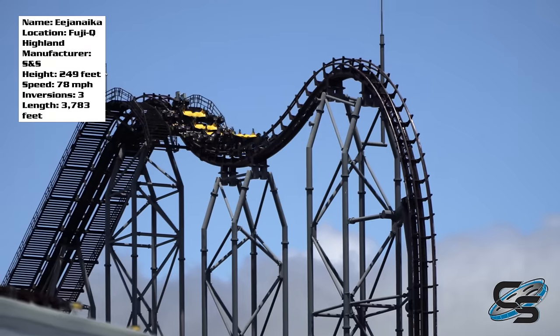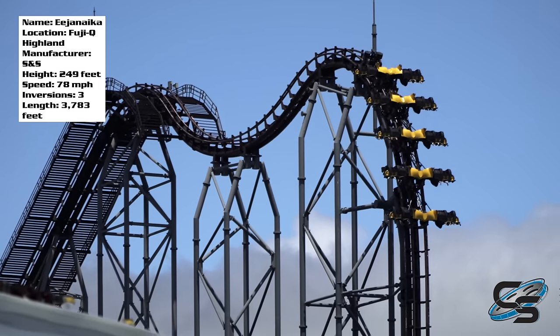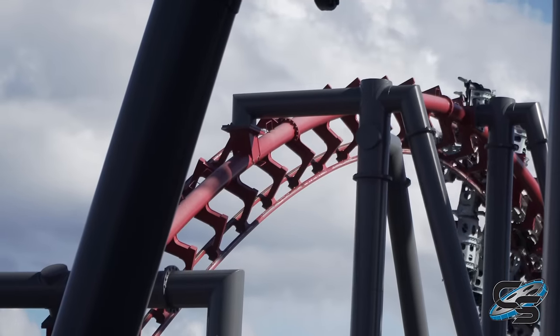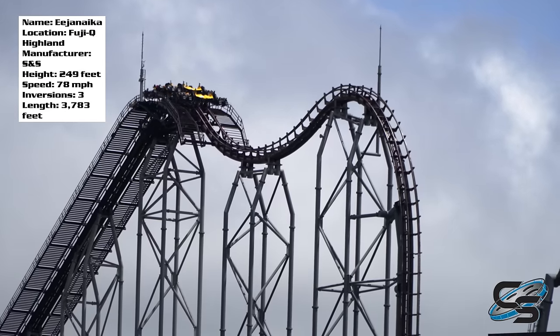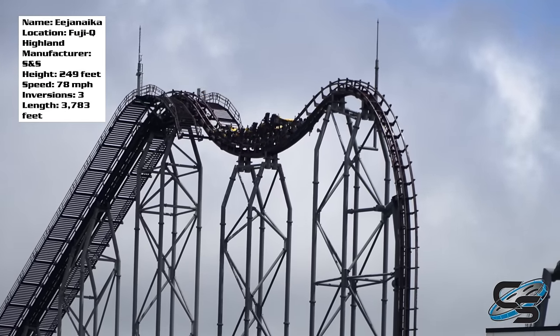Oh my gosh, I love this ride. Eja Naika at Fuji-Q Highland is only one of three in the world. Most of you are probably familiar with X2 at Six Flags Magic Mountain. The third one is Dinaconda in China, but between the three, this one is widely considered the best, and I can understand why.